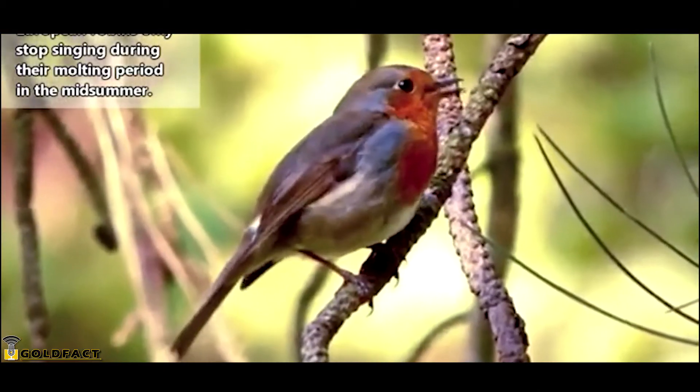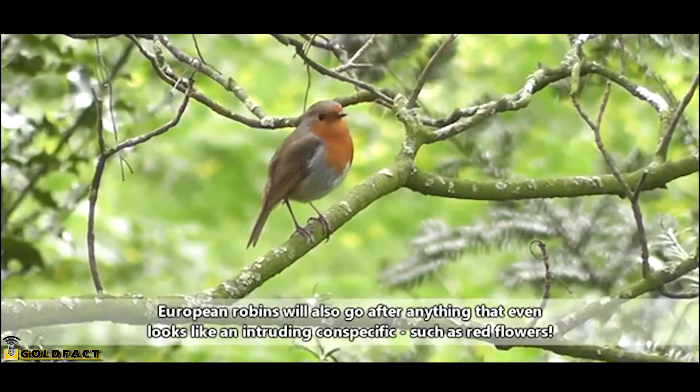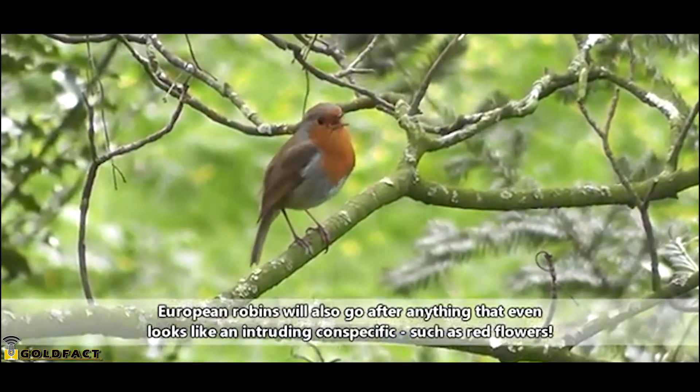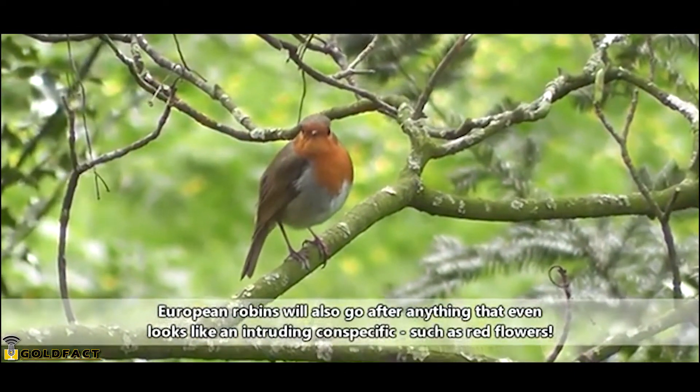They also sing year-round, which is likely part of why there's such a common image on Christmas cards. Both sexes of European Robins sing. They're highly territorial and seem to demark their territories.